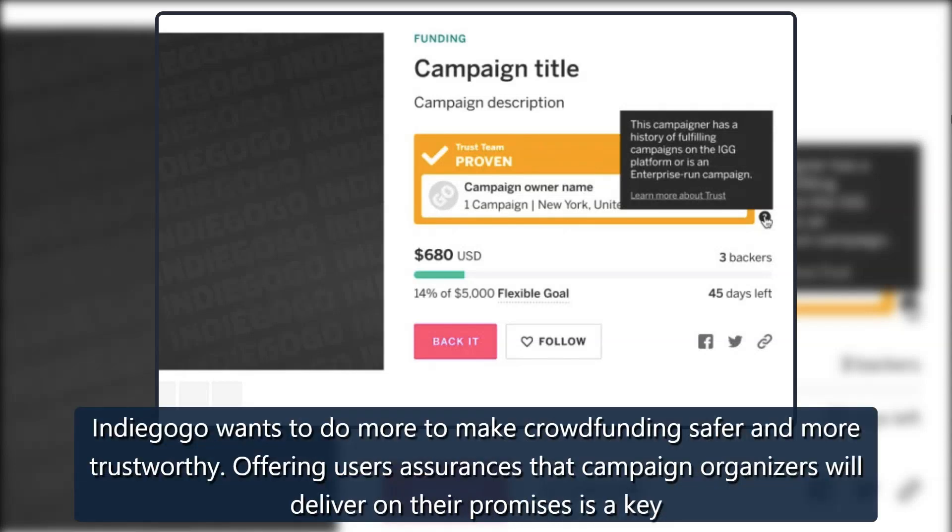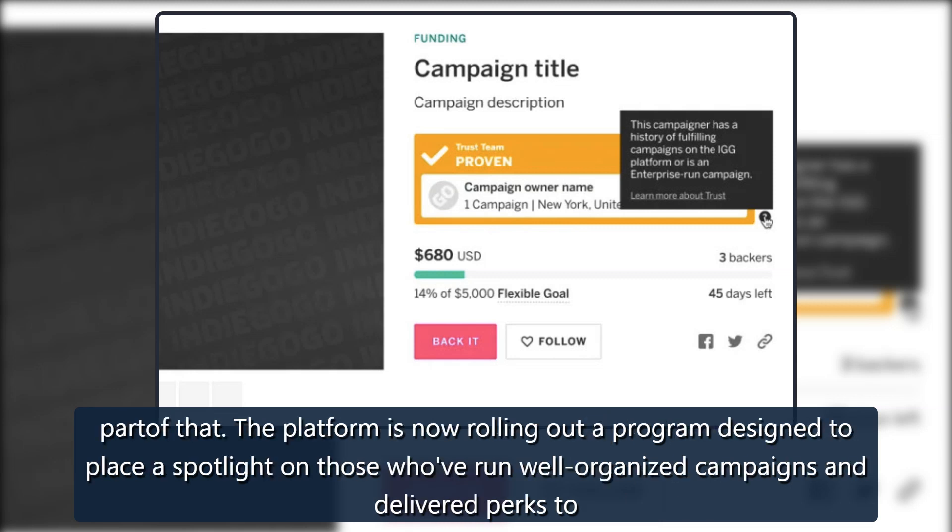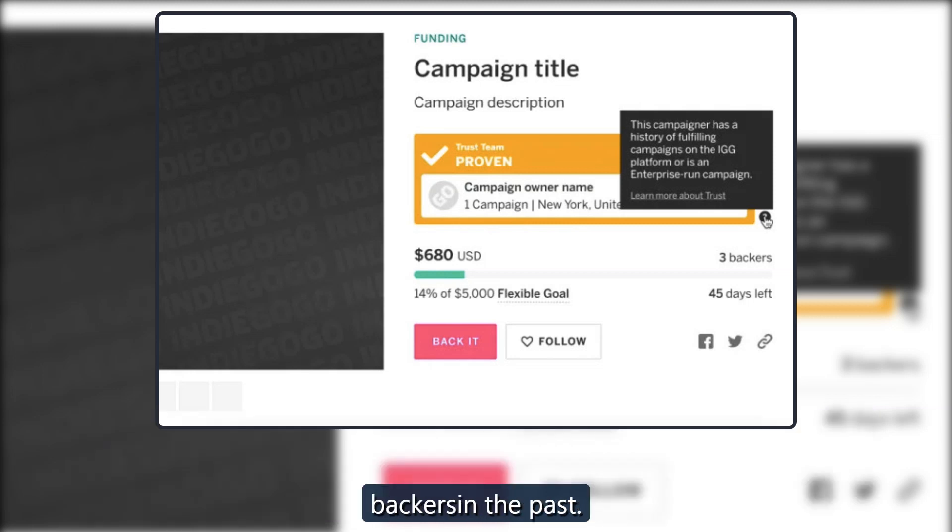Indiegogo wants to do more to make crowdfunding safer and more trustworthy. Offering users assurances that campaign organizers will deliver on their promises is a key part of that. The platform is now rolling out a program designed to place a spotlight on those who've run well-organized campaigns and delivered perks to backers in the past.